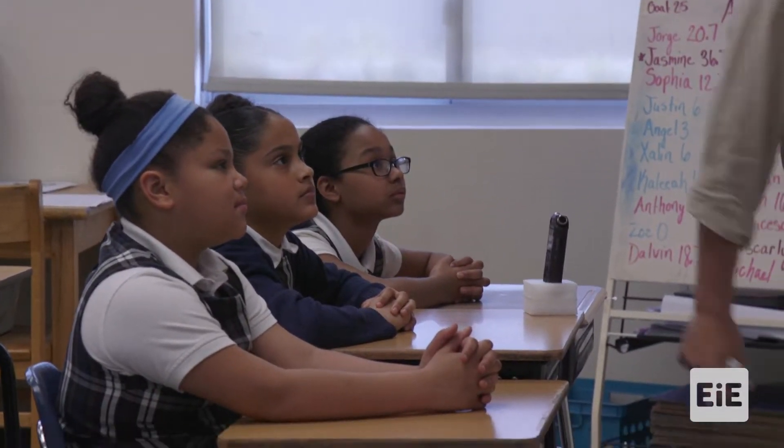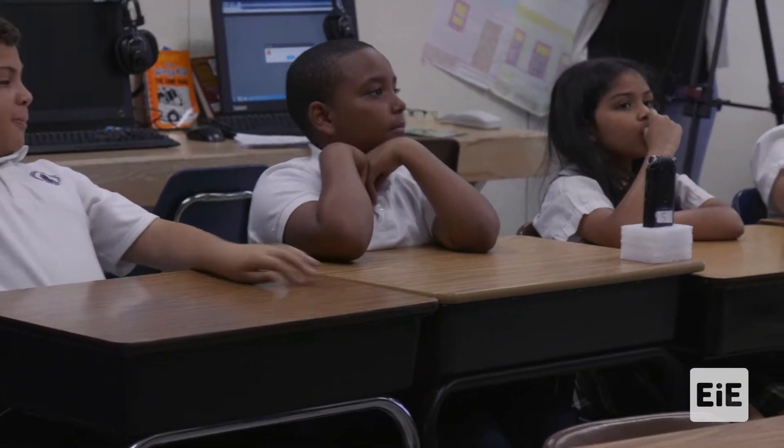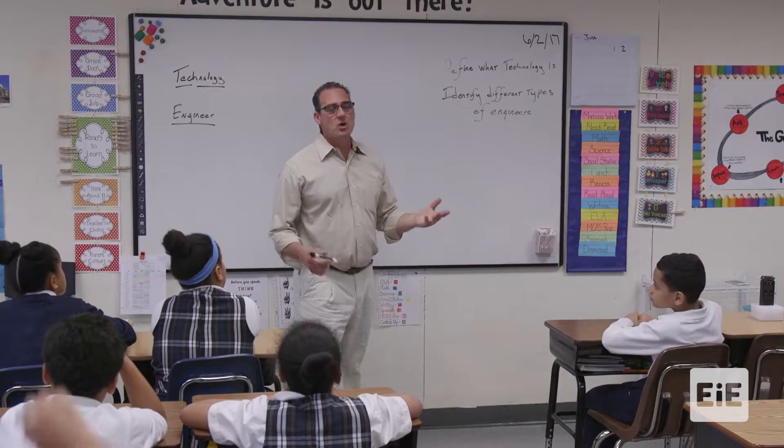So what is the definition of technology? Something that makes it easier. That's right — something that's designed to make life easier or to solve a problem.